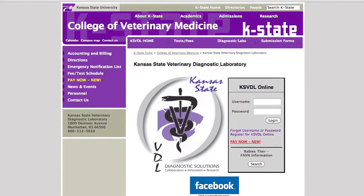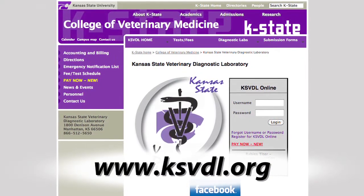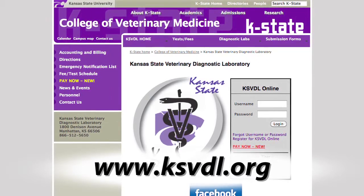Veterinarians who are interested in learning more about the Kansas State Veterinary Diagnostic Lab and how it can help serve their testing needs can visit www.ksvdl.org.